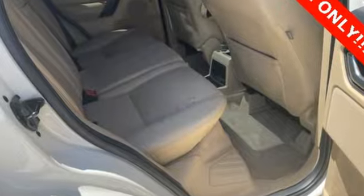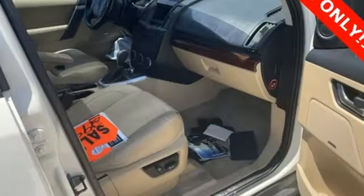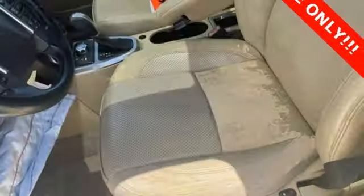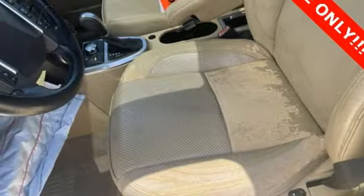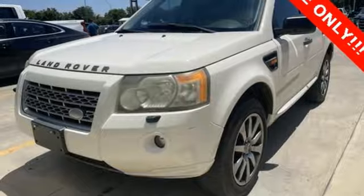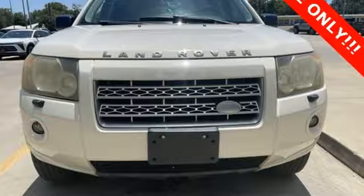Road and track notes for differing road conditions: the LR2 benefits from a Haldex-sourced all-wheel drive system that has the ability to adjust torque bias front to rear through an electronically controlled center coupling. Should you decide to venture onto paths other than pavement, an on-the-fly 4-mode selectable terrain response system optimizes throttle map, torque converter lockup, and Haldex preload settings for sand, mud, and ruts.